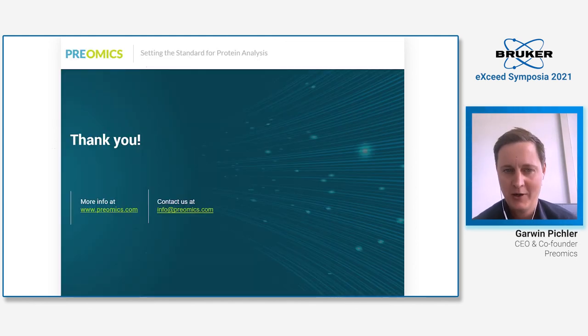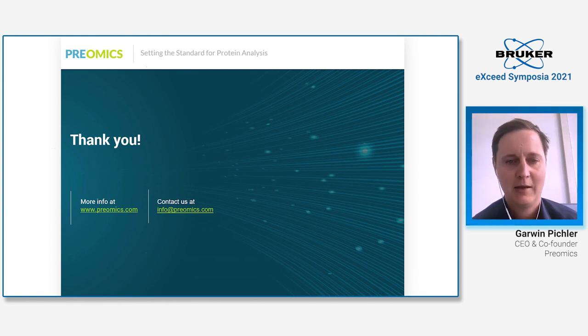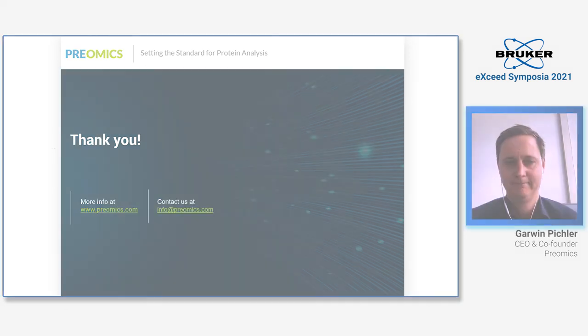Thank you for your attention. I also want to take the opportunity to thank the complete Bruker team — we highly appreciate your support. It's a really fruitful partnership. Thank you to Rohan, Gary, Naga, Scarlett, Heiner, and Stuart. It's great working with you.